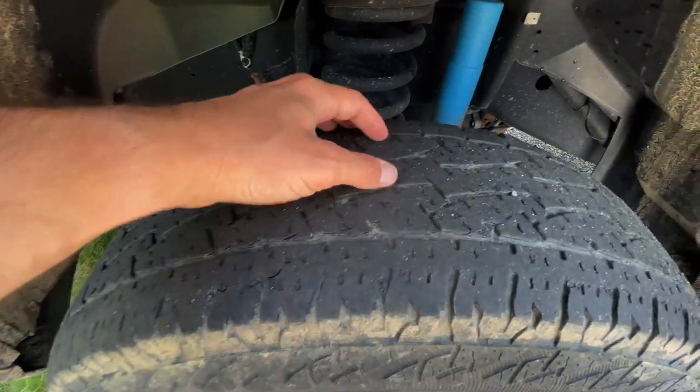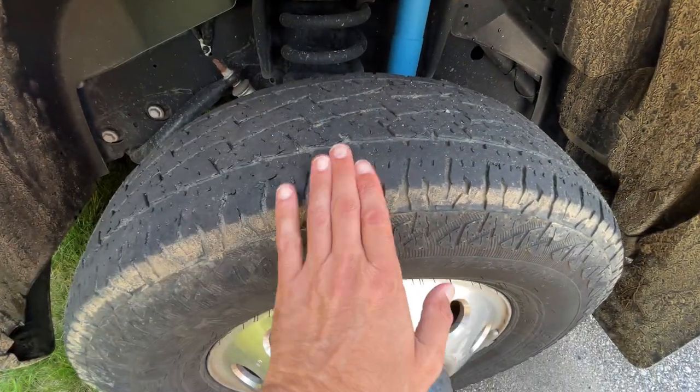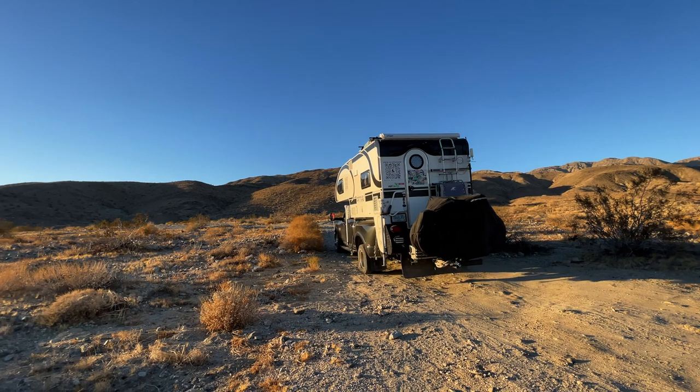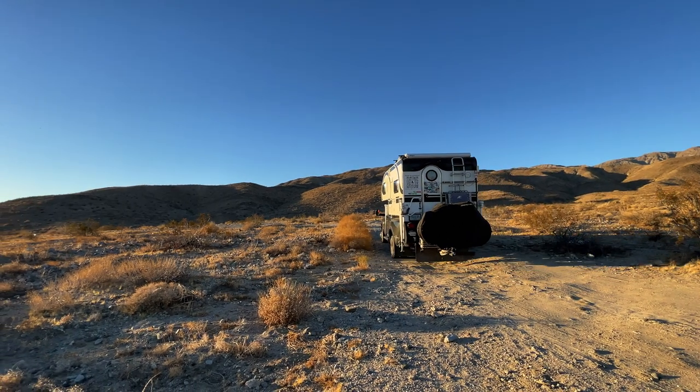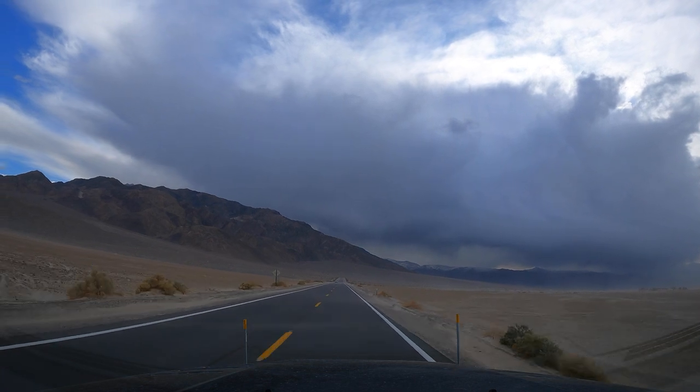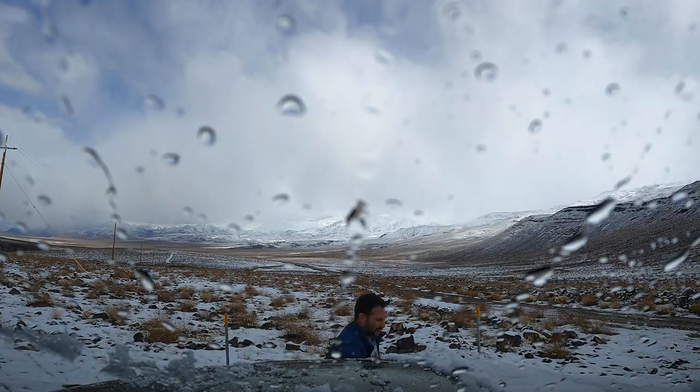On the other side you can see there's quite a bit more tread and it's not polished all the way down yet. 42,000 miles with heavy, severe usage — we're always finding boondocking spots, going through mountain roads, changing climates, changing elevation, driving over rocks.